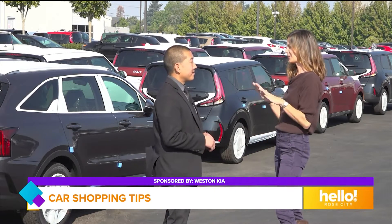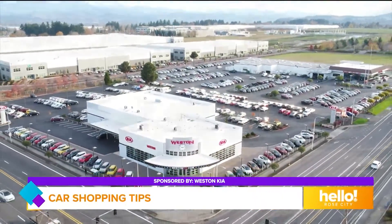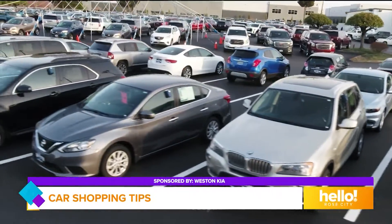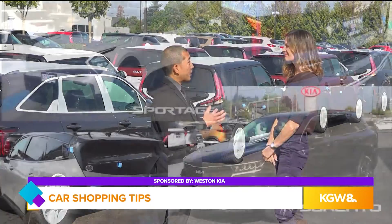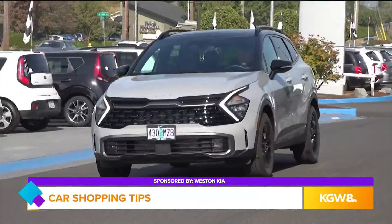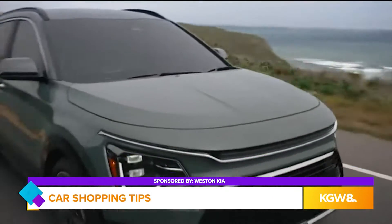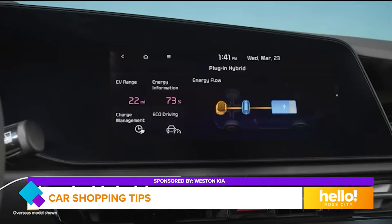Those two together — not a good combination. But here at Kia you have a lot of fuel efficient options, so tell me about those. Yeah, so we have some great fuel efficient vehicles. We have the Sportage and the Sorento — those both come with a gas engine, hybrid, or plug-in hybrid. And then we also have the Niro crossover that comes as a dedicated hybrid, plug-in hybrid, or all electric.